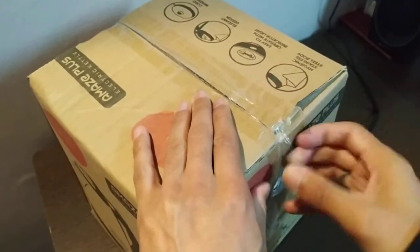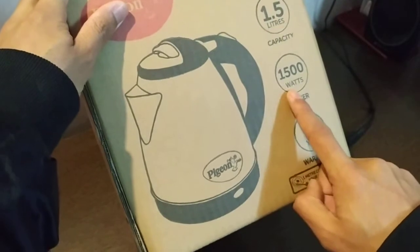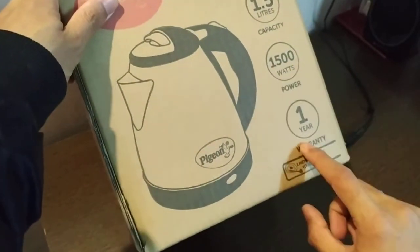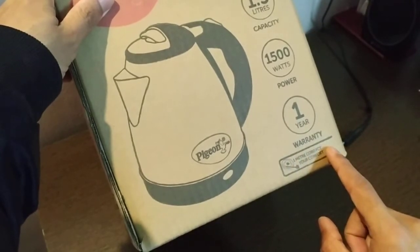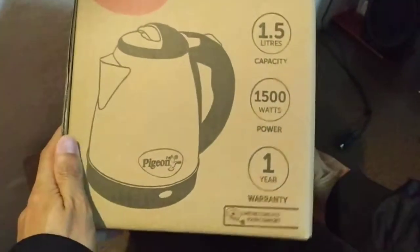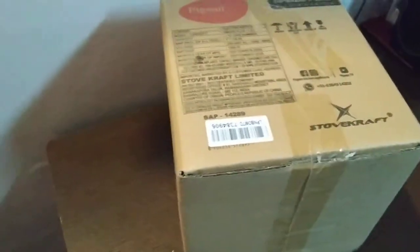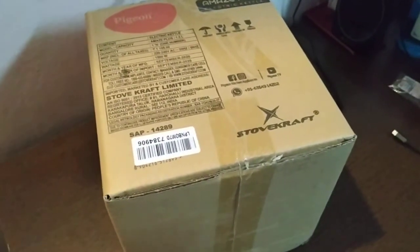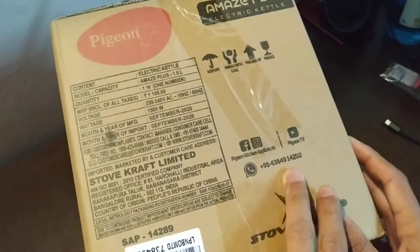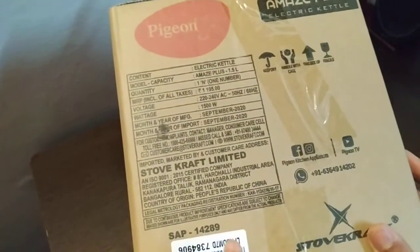I have opened the company box. You can see it is a 1.5 liter capacity with one year warranty. You can see it has a one meter cord length, because the cord that comes with it is standard. Here is the company's WhatsApp number on the box.